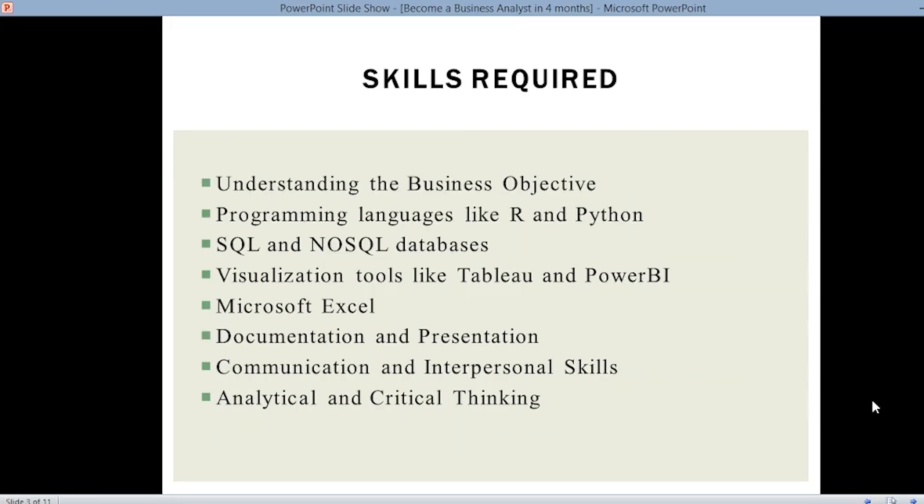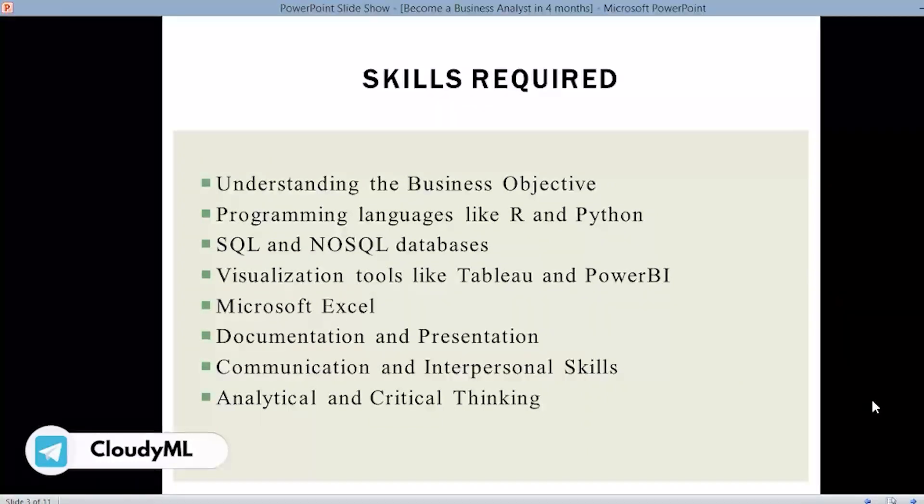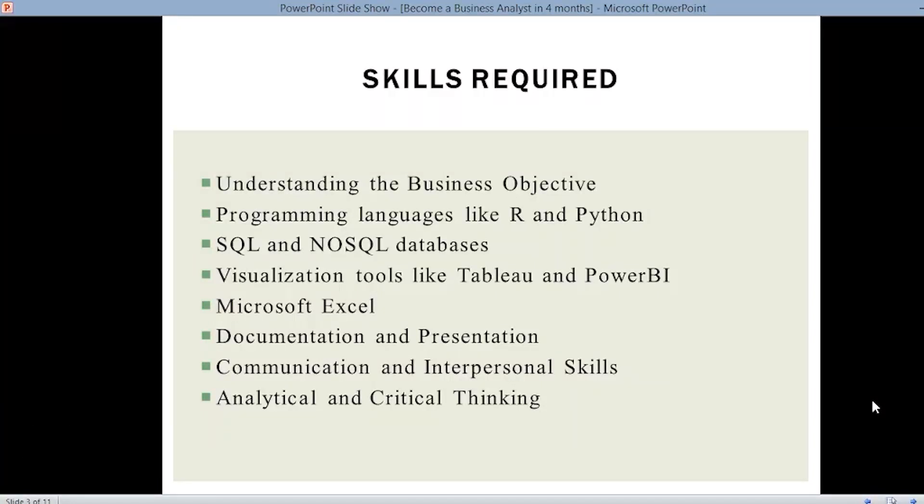These are certain skills required by a business analyst. First, as mentioned, understanding the business objective — even if you're clear with the data, the main aim is to understand the business objective, because if you're not clear with the business objective then there is no use of any further analysis. So first, the business requirements, aim, and objective should be clear.